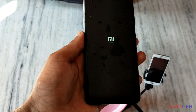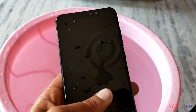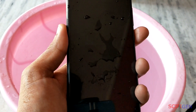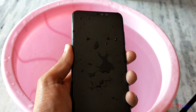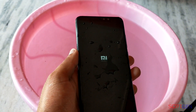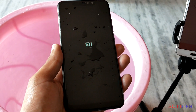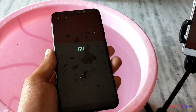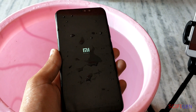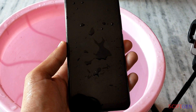Well guys, the phone is powering on but not booting up. A small splash or even a quick dip into fresh water might not pose any problem to a phone with an adequate water resistance rating.